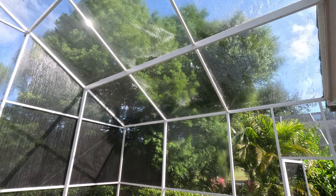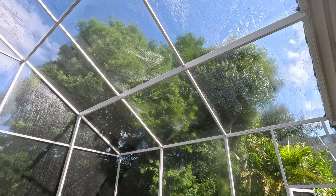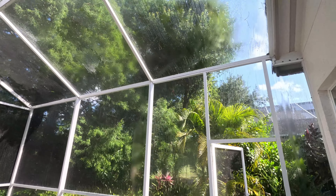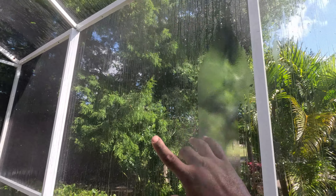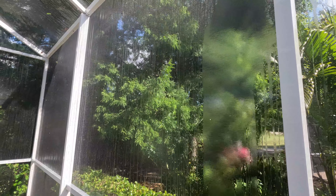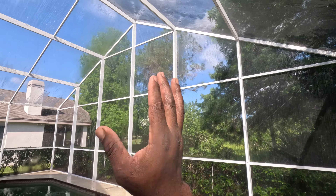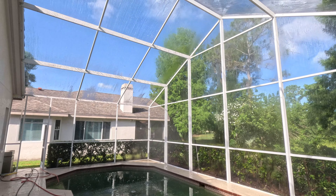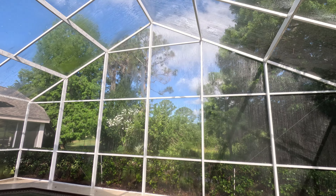Okay, we're making good progress here. Got half of it done. Everything on this side is all rinsed, including all that lichen that was on the screen right here — you can see now you can look right through it. Now I'm going to go ahead and do the other side of the cage and finish up. It's taking a little while but it's all good.